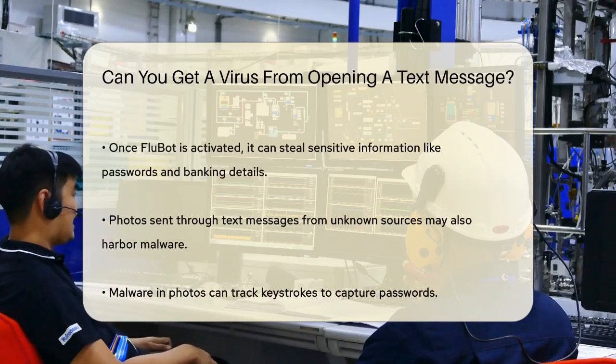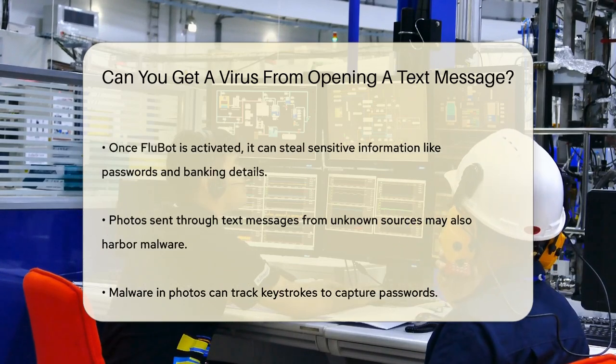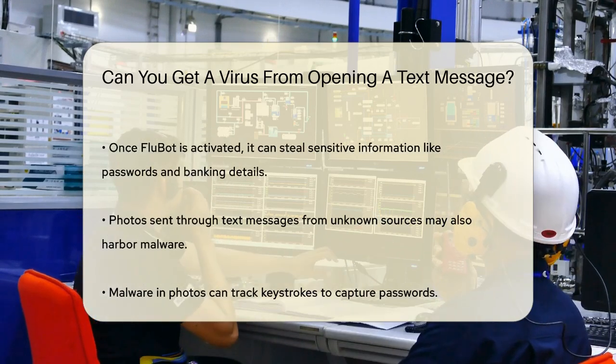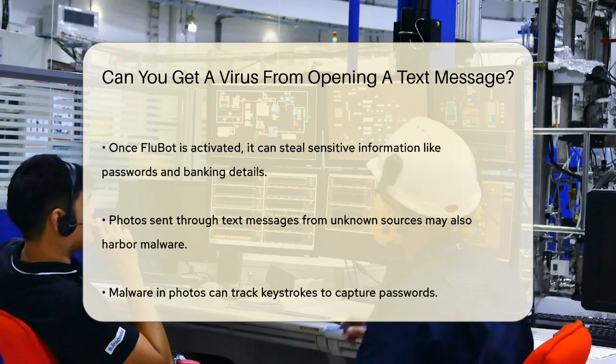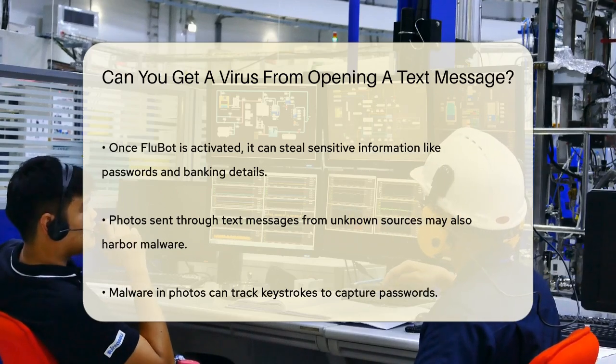For example, there's a malware called Flubot that spreads through text messages. It might tell you that you have a missing package and ask you to click on a link to track it. Once you click that link, the malware is installed on your phone, and it can steal your passwords, banking information, and even your contact list.